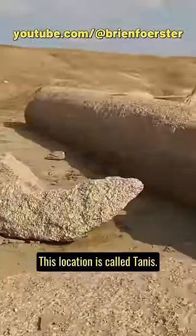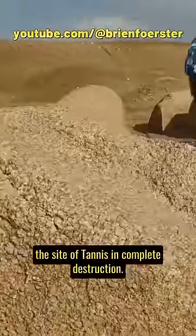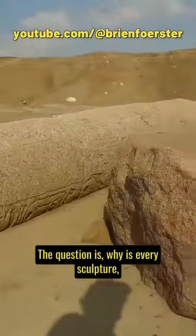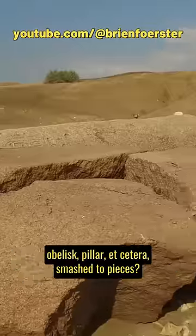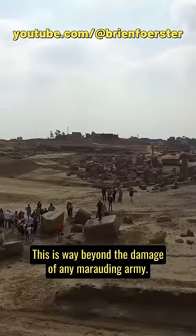This location is called Tanis. It's clear that the dynastic Egyptians found the site of Tanis in complete destruction. The question is: why is every sculpture, obelisk, pillar, etc. smashed to pieces? This is way beyond the damage of any marauding army.